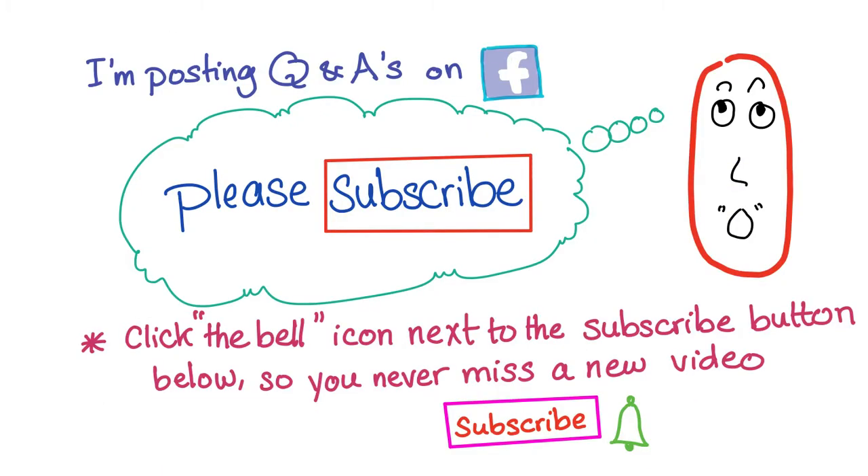If you like this video, please give it a like and subscribe to my YouTube channel. I'm also posting a lot of questions and answers on Facebook, so I'd like to see you there. Thank you so much — I'll see you in the next video. I'm uploading new medical videos every single week. Goodbye.